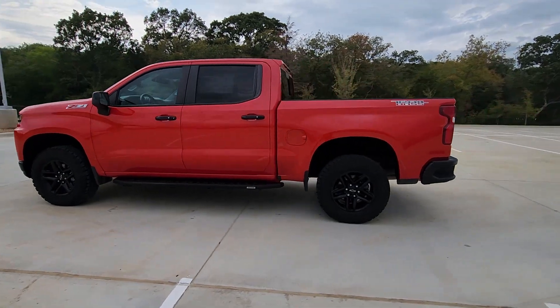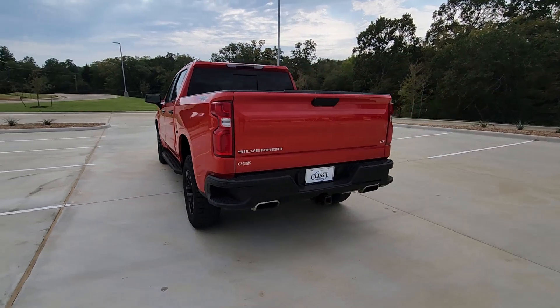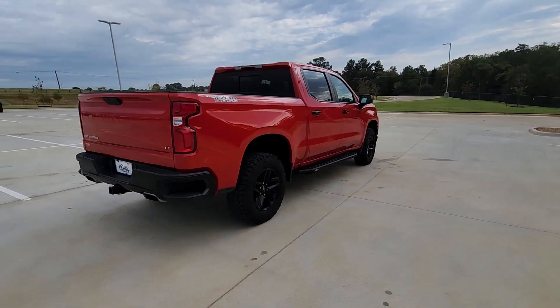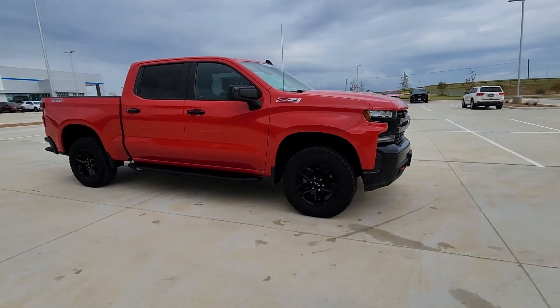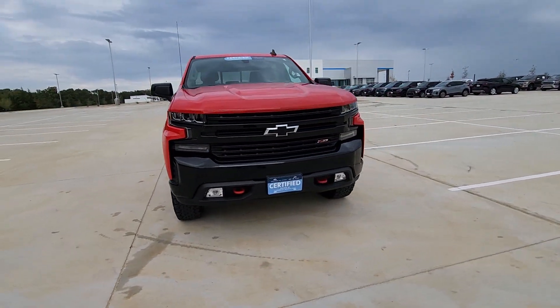Your next car could be the 2019 Chevrolet Silverado 1500. With less than 70,000 miles on the odometer, this vehicle stands out from the rest. Stay connected on the worksite in the full-size Silverado 1500 pickup. Its smooth, agile ride keeps you comfortable, while its rugged strength gets the job done.